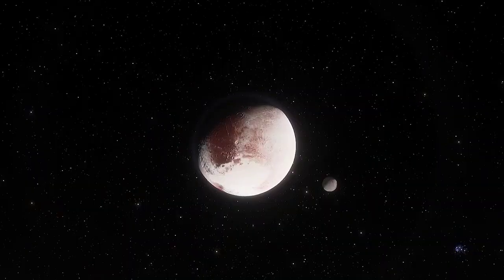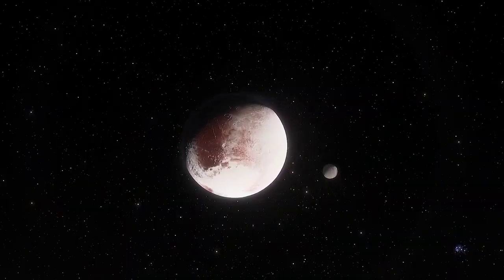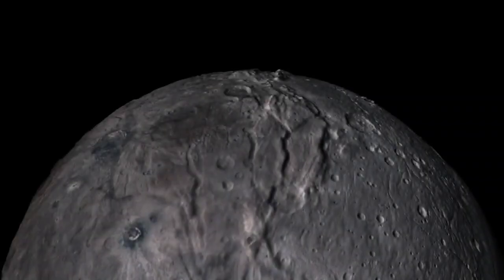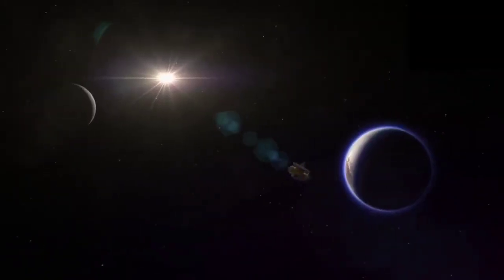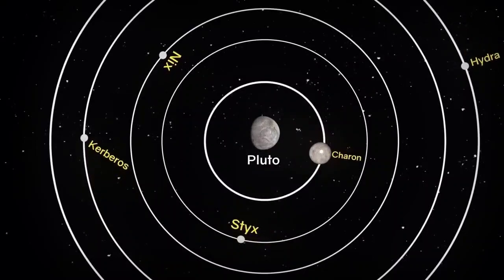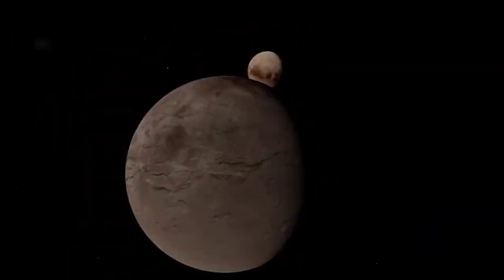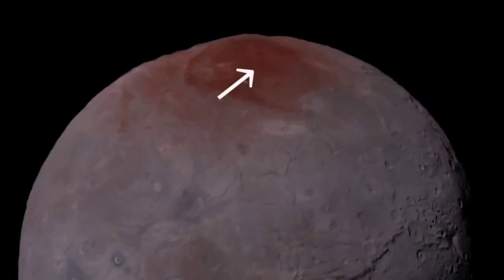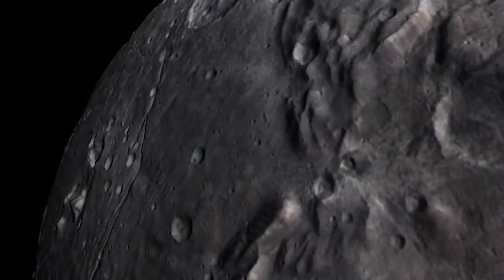New Horizons took a stunning picture of Pluto and its biggest moon, Charon, from about 3.7 million miles away. In the image, you can see how different the two worlds are: Pluto has vibrant colors and diversity, while Charon is a grey, crater-covered place. You can also spot Pluto's thin blue haze of an atmosphere around its edge. Charon, the biggest and closest moon, is nearly half the size of Pluto and has a dark red spot at its pole, probably from material that moved over from Pluto.